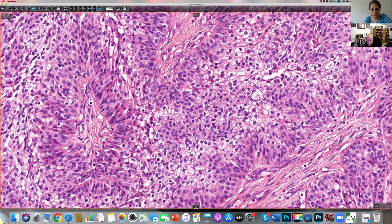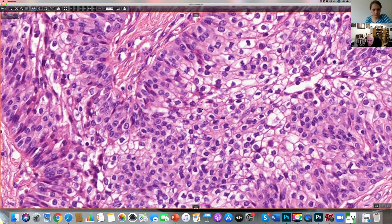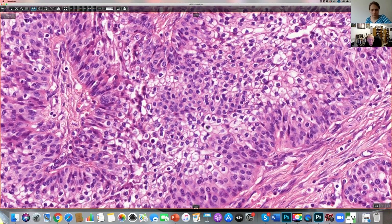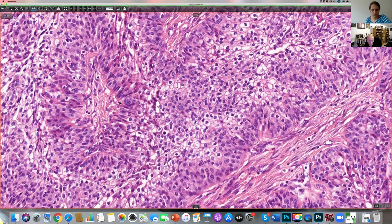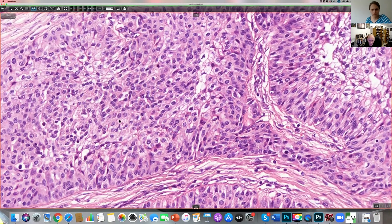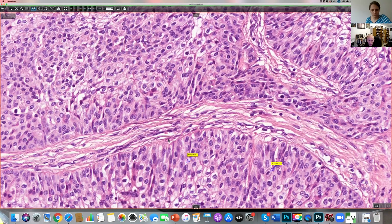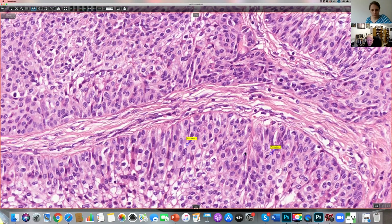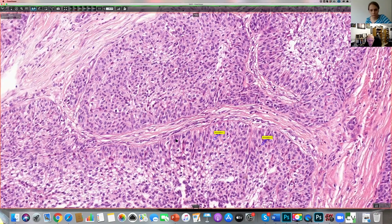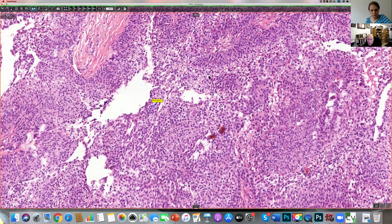This clear cell change will be due to intracytoplasmic glycogen. The next question we have to ask ourselves is: is this benign or is it malignant? When we look around, basically it's a rather bland looking tumor. There's not really much in the way of pleomorphism, although there's a pleomorphic cell there with a couple of nucleoli and there's a mitotic figure. But with a lesion growing to this size, finding mitoses shouldn't necessarily cause us any great surprise.